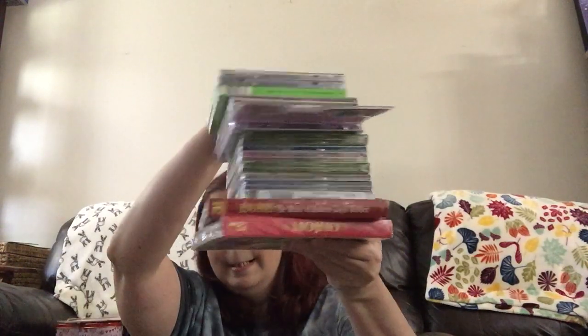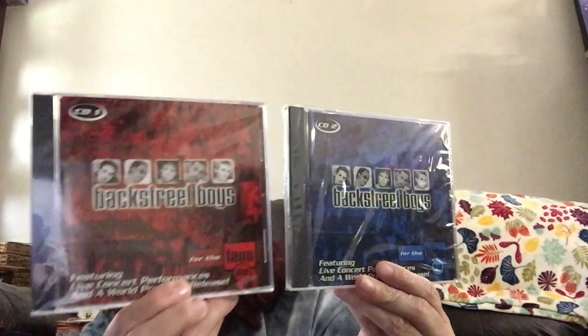Someone told me to look at Dollar Tree for a relaxing CD. I found so many CDs and was flipping through really fast. I got two Backstreet Boys — both live concert performances and world premiere releases, one in red and one in blue. Backstreet's back! We're going to have fun on our road trip playing those.